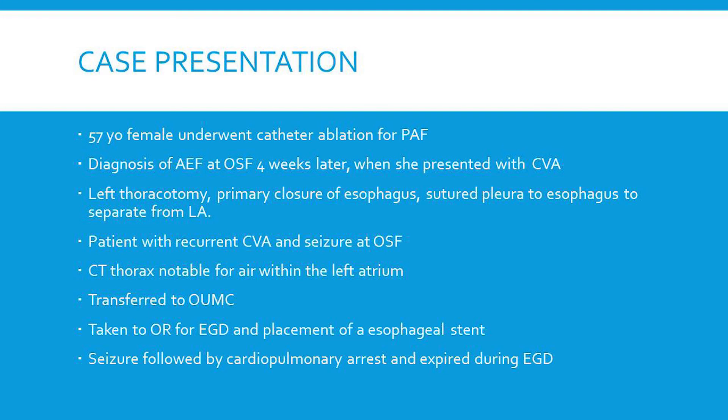This was a case that came to the university about six months ago — a 57-year-old female who underwent catheter ablation for paroxysmal atrial fibrillation. She was diagnosed four weeks following the procedure with atrial esophageal fistula when she presented with a cerebrovascular accident. She was taken to surgery by a non-thoracic cardiac surgeon who did a left thoracotomy with primary closure of the esophagus. There was no mention of management of the left atrium. He did suture some pleura to the esophagus, and the patient subsequently had a recurrence and continued to have neurologic injury.